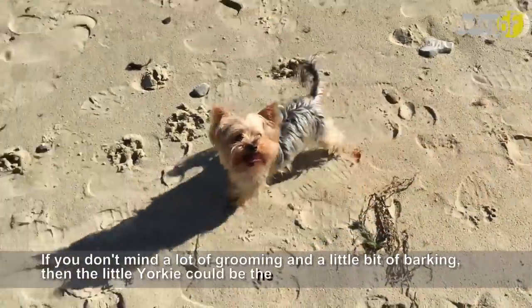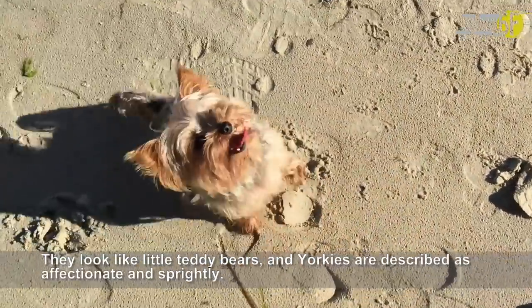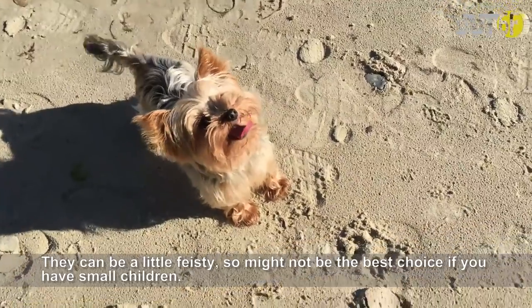If you don't mind a lot of grooming and a little bit of barking, then the little Yorkie could be the dog for you. They look like little teddy bears, and Yorkies are described as affectionate and sprightly. They can be a little feisty, so might not be the best choice if you have small children.